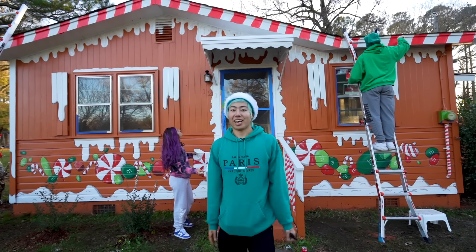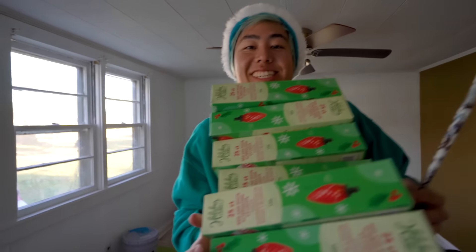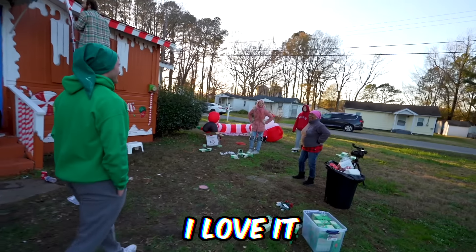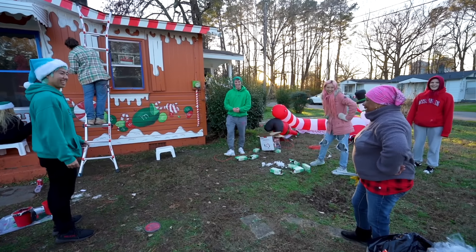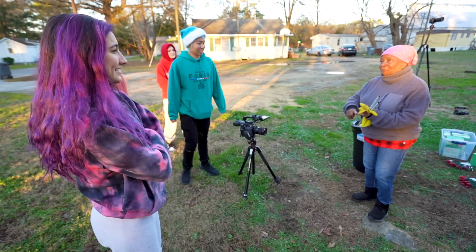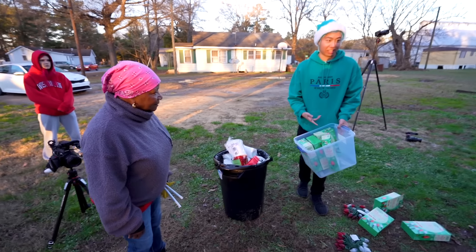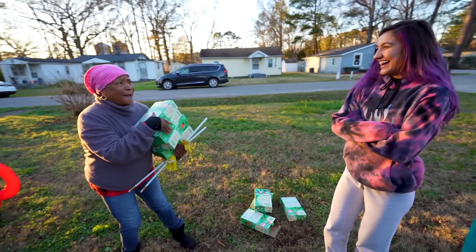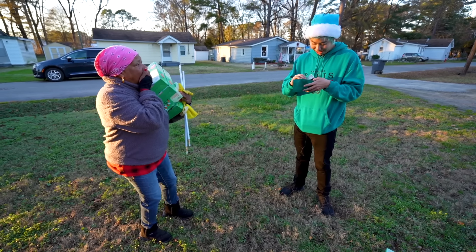We also turned the roof into a candy cane. We bought a ton of lights to hang up around the house so when we give it away it's gonna be pretty lit. We're painting a gingerbread house in real life! I went to Lowe's, I went to Big Lots — I couldn't find any lights. I'll give you everything I've got right now. You are unbelievable artists!